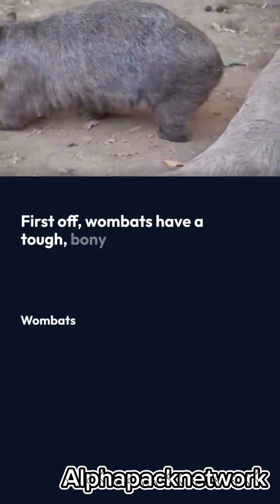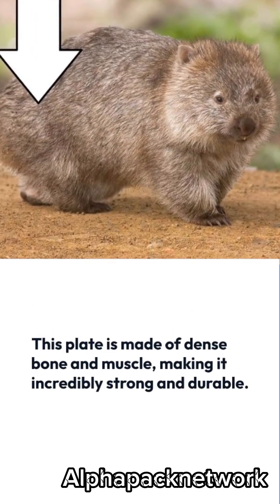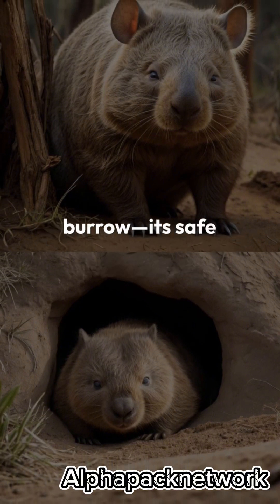First off, wombats have a tough bony plate on their backsides. This plate is made of dense bone and muscle, making it incredibly strong and durable. When a wombat feels threatened, it heads straight for its burrow — its safe haven.